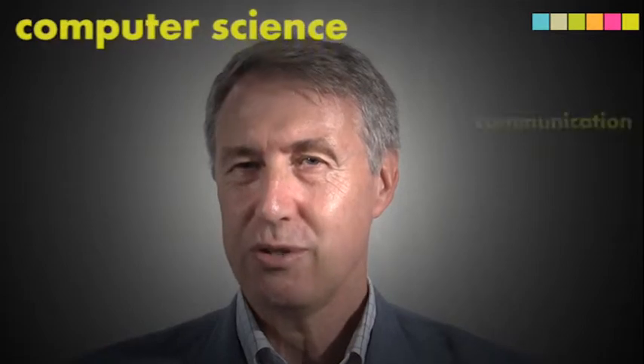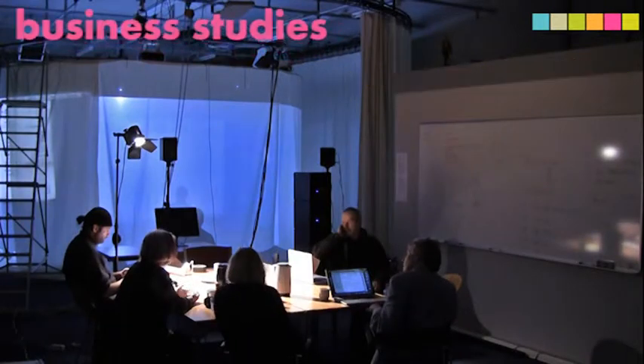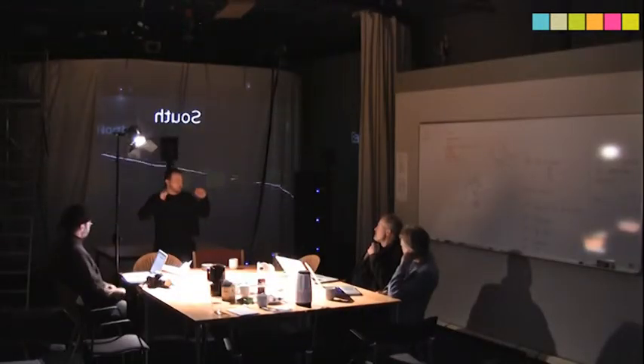Experience Lab is a collaboration and teamwork is an essential part of the activities of the lab. We have researchers from computer science, communication and business studies working together, and we also have collaboration between the researchers and users from outside the university.